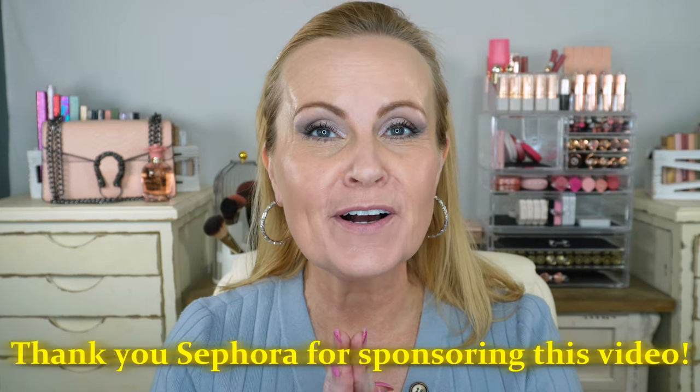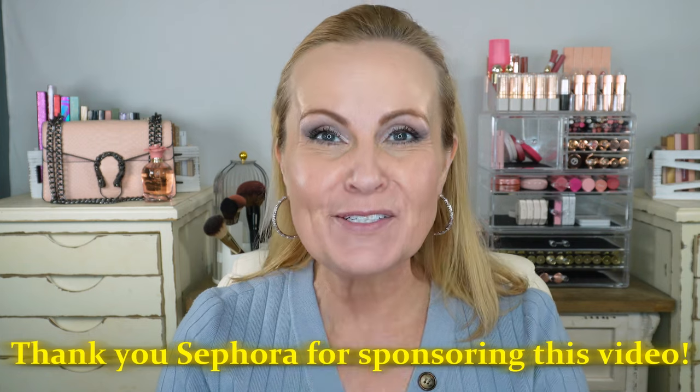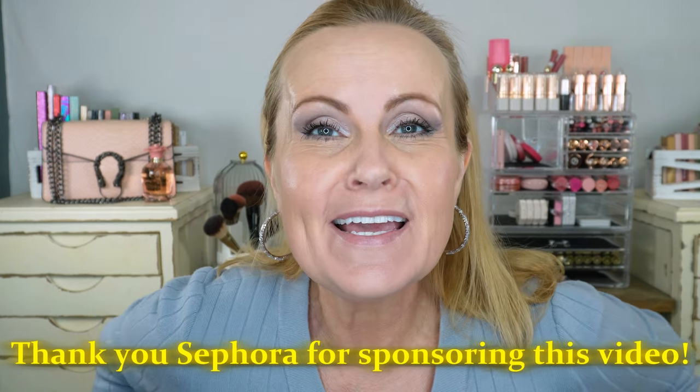Hi friends, today we're doing a good old-fashioned Sephora haul try-on — that's why I only have my eye makeup done, because we're going to be putting on as much of this as possible. I'm so excited about today's video because I am partnering with Sephora. This is sponsored, and that is super exciting for me. I've been on YouTube for almost nine years, and to be recognized by some of these companies after all these years is really truly a dream come true.